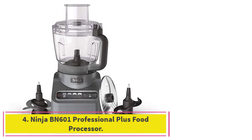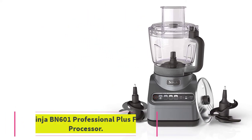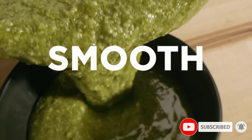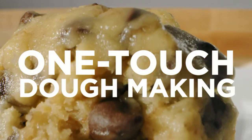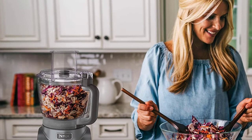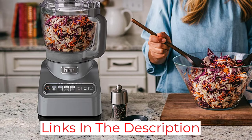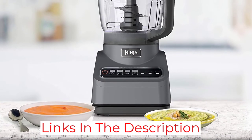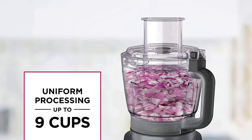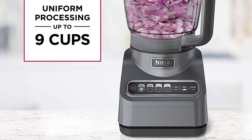At number 4: the Ninja BN601 Professional Plus Food Processor. You cannot complete a kitchenware list without at least one Ninja product. If you have used other Ninja appliances in the past, you surely know that they are quite sturdy and high-quality. The Ninja BN601 is probably one of the most powerful food processors on our list. It comes with a wattage of 1,000 watts and only costs up to $100. It weighs about 7.65 pounds and has dimensions of 9.88 by 7.76 by 16.02 inches. Thanks to its powerful motor base, this gadget can handle the toughest ingredients easily and quickly. It includes a 1,000-watt motor base, chopping blade, 9-cup bowl, pusher, reversible slicing, dough blade, disc adapter, and a 20-recipe inspiration guide.